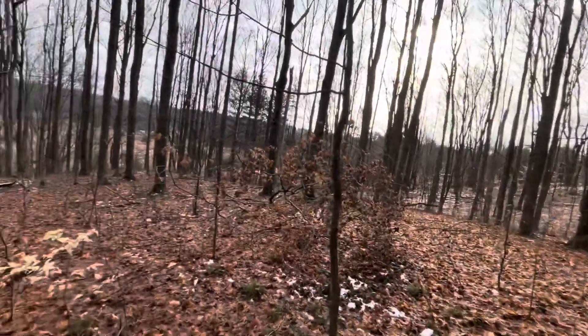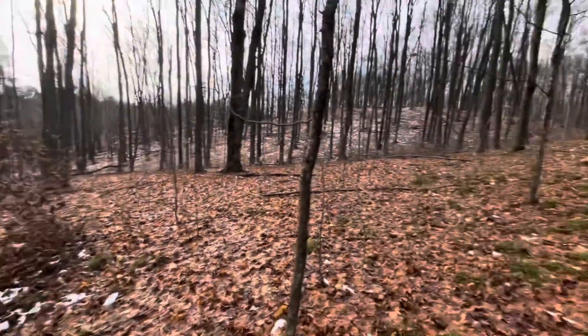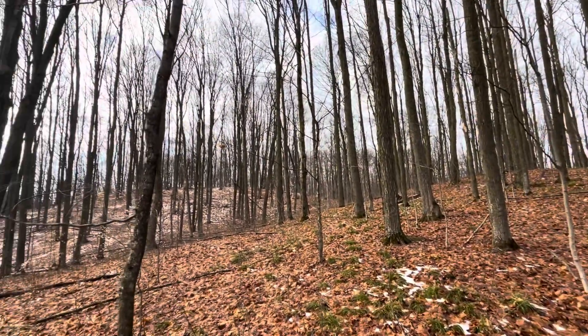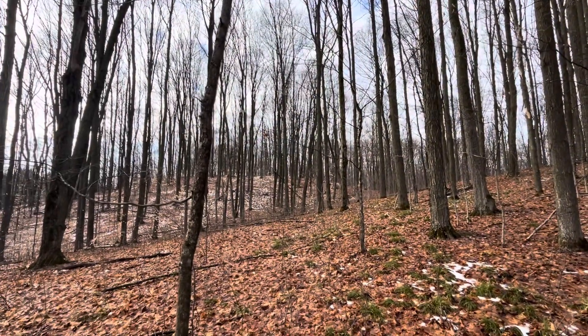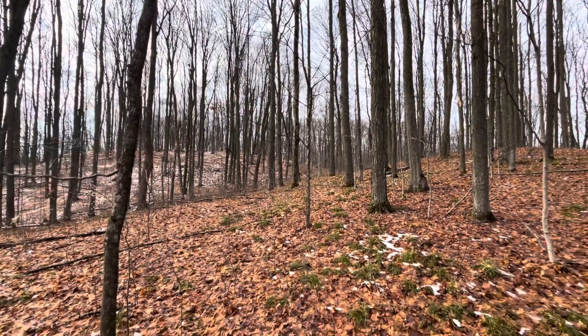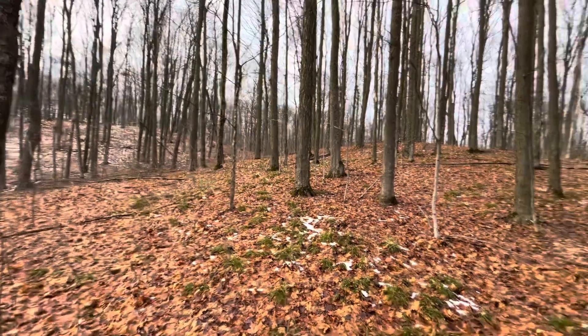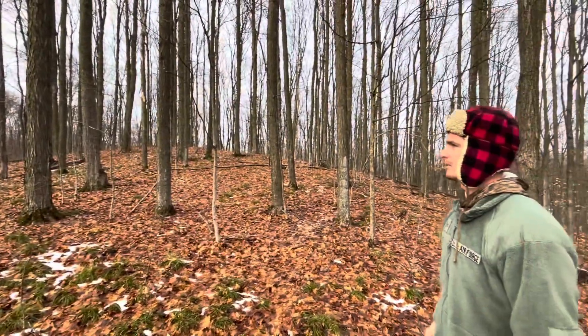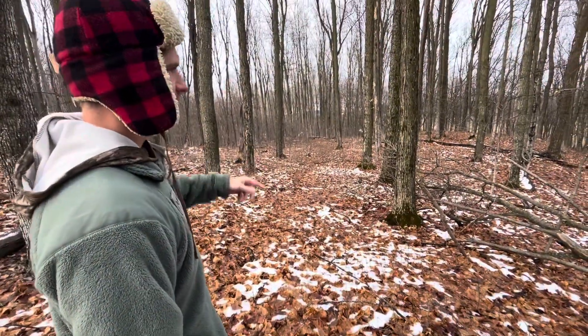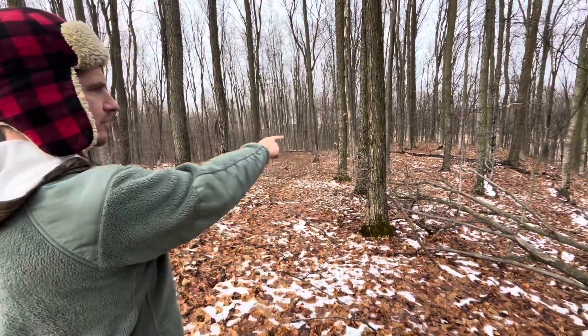Down here. I'm thinking about sitting back here — it's a climb. Where are you on one of these saddles? Catch them coming up. Wait til you check this bedding area. There's another one that goes there on this ridge.